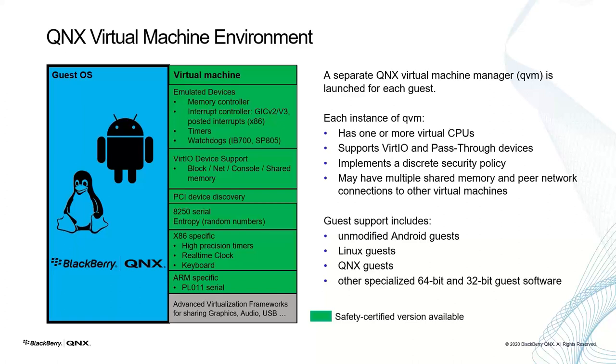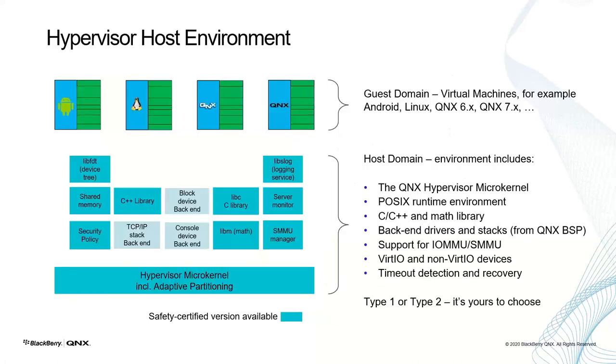Briefly, the QVM provides virtual CPUs and the ability to use either virtual devices or pass-through to access hardware directly. Each VM has networking support as well as its own security policy. We can support unmodified Android, Linux, and QNX guests, and others down to bare-metal code. For complex applications like multiple guest OSes sharing a GPU, audio, or other devices, we have an advanced virtualization framework for shared resource access between guests. As the hypervisor host is essentially a QNX microkernel with extensions for virtualization, you also have a complete POSIX environment in the hypervisor. We were able to certify the hypervisor — I believe the first vendor in the industry to do so — to the highest SIL levels: IEC 61508 SIL3 and ISO 26262 ASIL D.